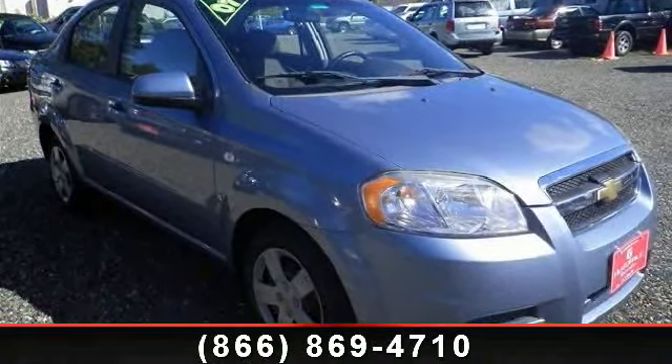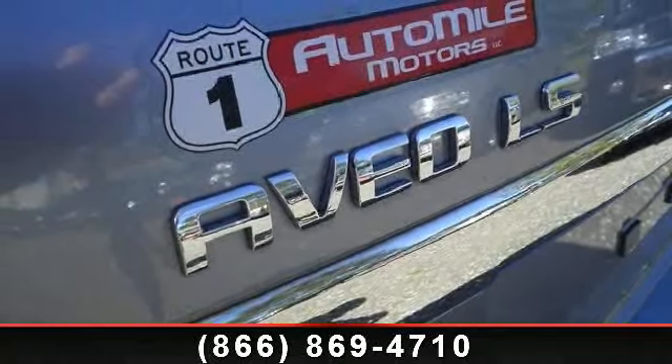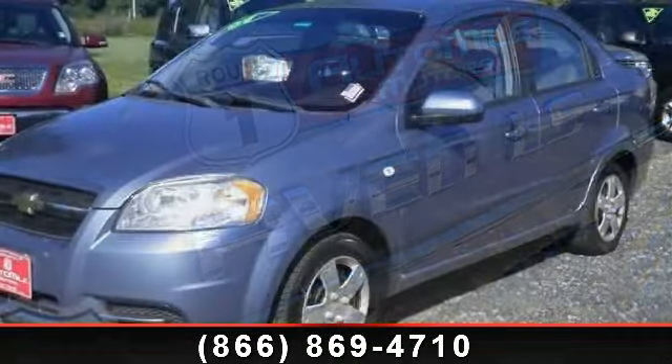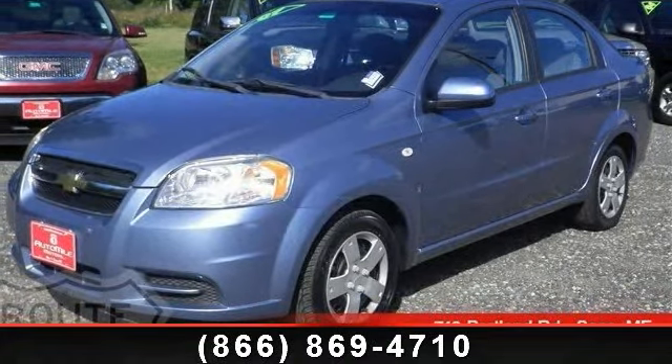And daytime running lights. Low mileage is an important factor in your purchase and this vehicle delivers a low odometer reading. A test drive is waiting for you. Call now to schedule an appointment at our dealership.